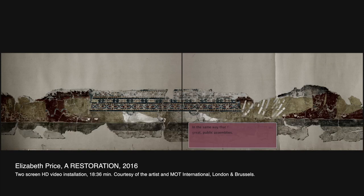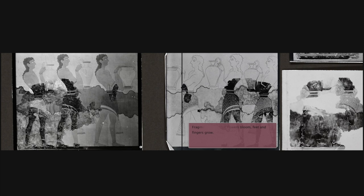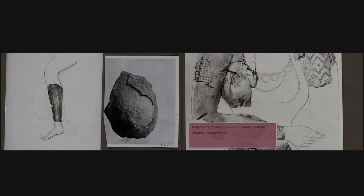In the same way that flowers bloom, feet and fingers grow, fragments of neck, ankle and wrist extend and shape the human form.